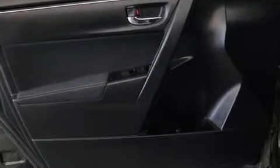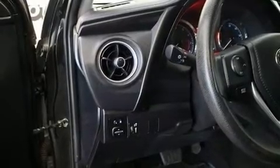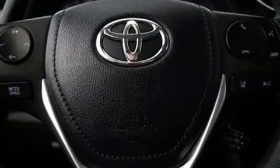A wealth of standard features means that you no longer have to sacrifice, such as cruise control, one-touch window functionality, lane departure warning, remote keyless entry, and power windows.